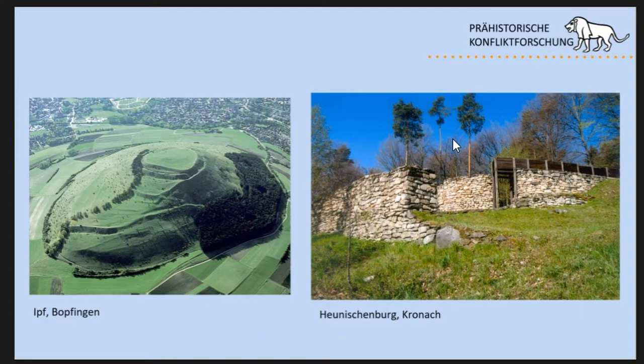Hillforts are a very diverse phenomenon. We heard about the Hohenischenbuch before in the short introduction — a stone wall fortification with Mediterranean influences, which is only very short-lived. On the other side, there's the Ipfen-Boppfingen, a Bronze Age hillfort that transitions to a princely seat of the early Iron Age and later to a Celtic Opida. It has many walls and many different phases of fortification, used and renewed for a long time.